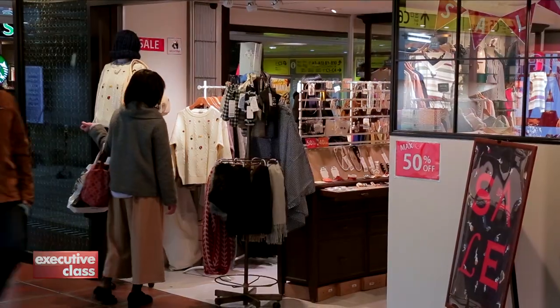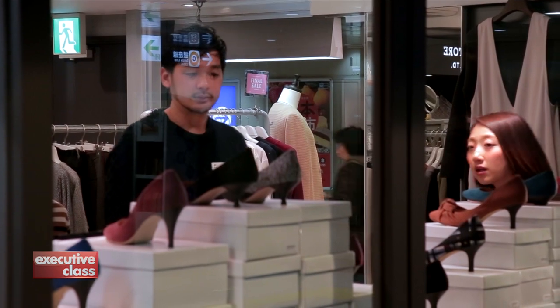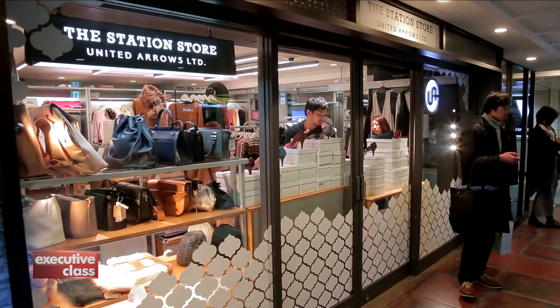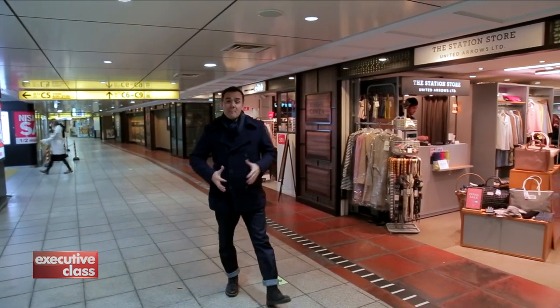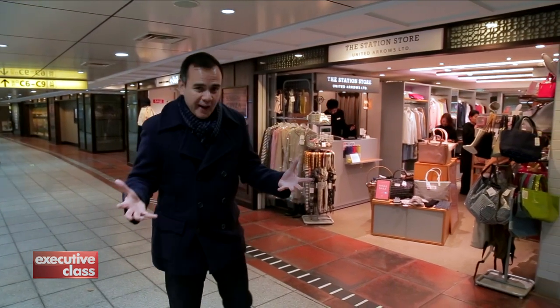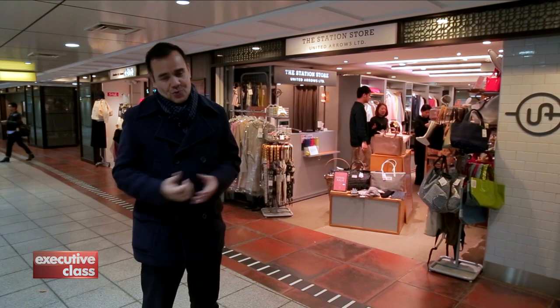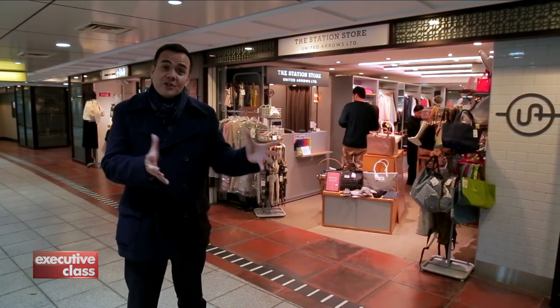Shopping and Ginza — the two are inseparable and inescapable, even when you're inside the station. Even though the Ginza station connects directly through underground passageways to the big department stores of the area, that's still not enough for the busy Tokyoites, who came up with Echika to capture busy commuters on the go.